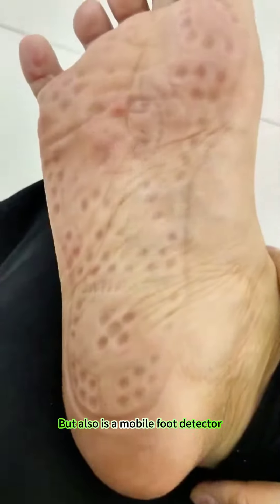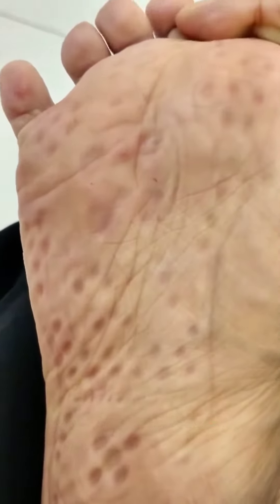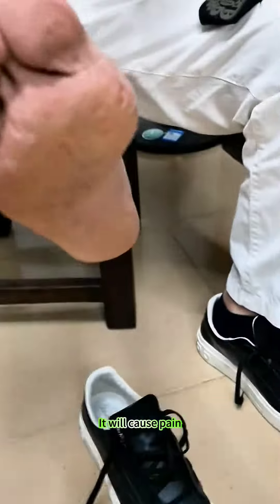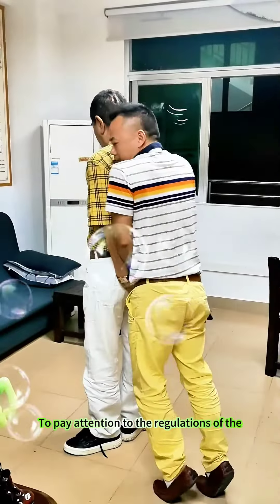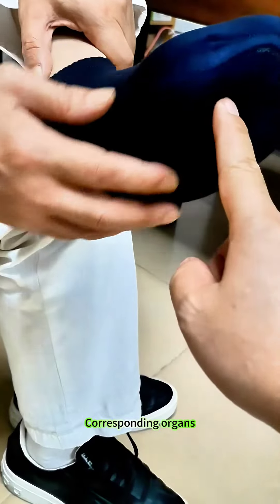This massage sock not only has the function of foot massage, but also is a mobile foot detector. When there is venous congestion in a certain part of the body, it will cause pain or itching in the corresponding reflex area, reminding you to pay attention to the regulation of the corresponding organs.